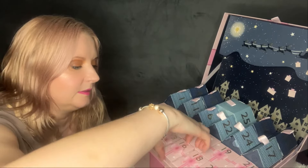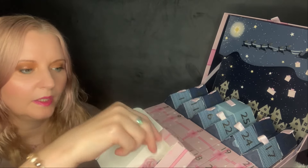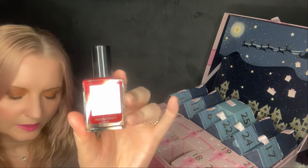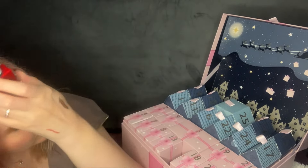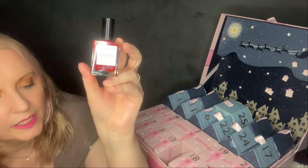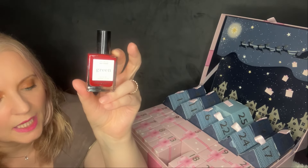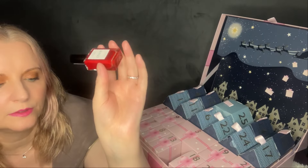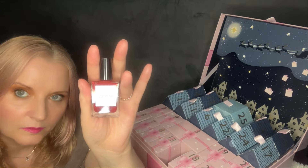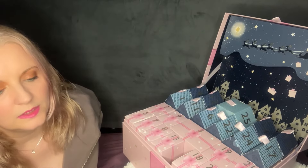Number sixteen is a nail polish by Manicurist Green in Red Cherry, 15ml. A classic red polish — clean, green, 9-free, vegan and cruelty-free for a salon-worthy manicure at home. I've never had any Manicurist Green before. Full size, worth £14.